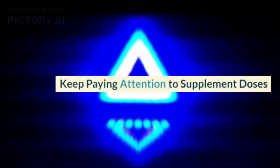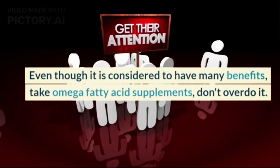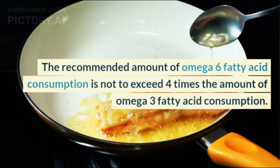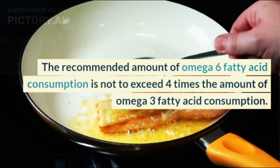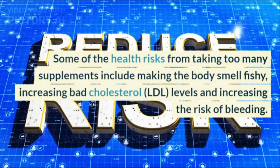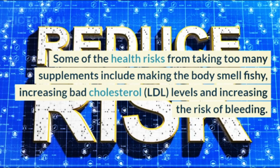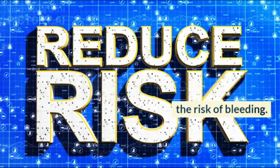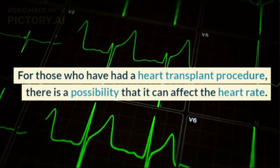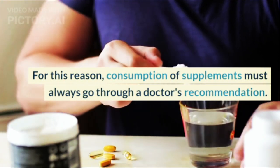Keep paying attention to supplement doses. Even though Omega fatty acid supplements are considered to have many benefits, don't overdo it. The recommended amount of Omega-6 fatty acid consumption is not to exceed four times the amount of Omega-3 fatty acid consumption. Health risks from taking too many supplements include making the body smell fishy, increasing bad cholesterol (LDL) levels, and increasing the risk of bleeding. For those who have had a heart transplant, it may affect heart rate. For this reason, consumption of supplements must always go through a doctor's recommendation.